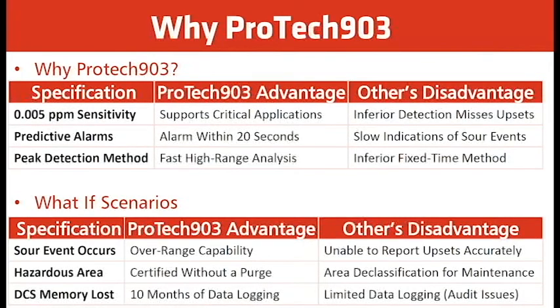Why ProTech? The sensitivity of the lead acetate tape and how low it can measure — down to five parts per billion — makes tape analyzers probably the best for this application. Other analyzers with newer technologies can't quite get that low. The ProTech 903 advantages: it supports critical applications, has alarm response within 20 seconds, and provides fast high-range analysis.